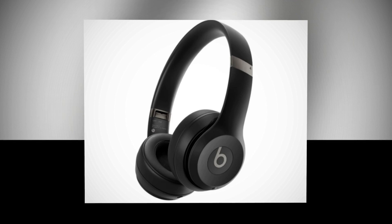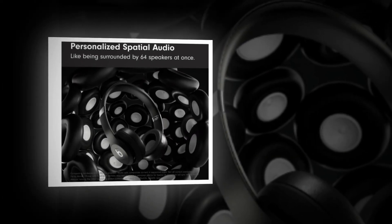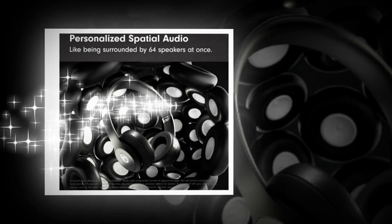For a loud Beats sound, upgraded drivers and custom acoustic design are used, along with dynamic head tracking combined with personalized spatial audio.